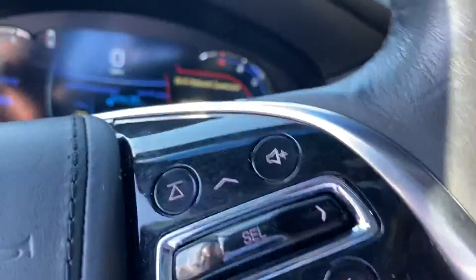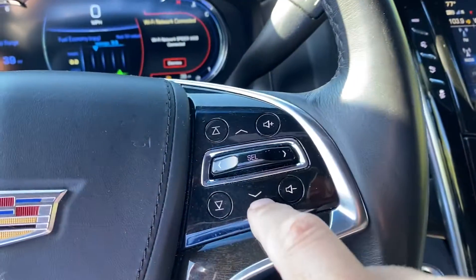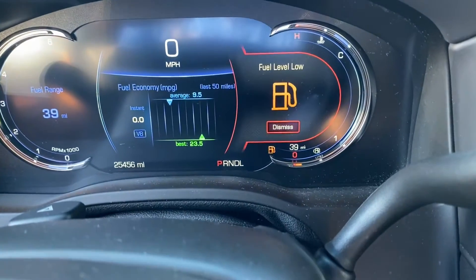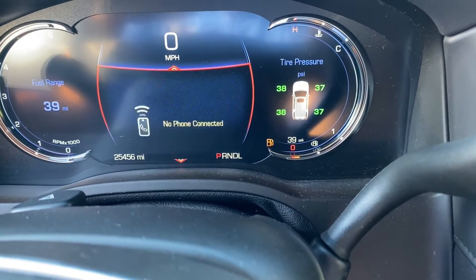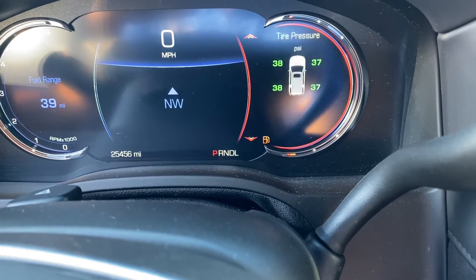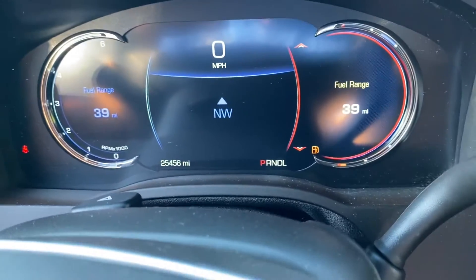You have your fully digital dash that's reconfigurable. Using the controls here on the steering wheel, you can change what the middle of the dash shows — it's telling me the fuel level's low right now — and over here you can change what the side shows. Lots of flexibility with your dash display.